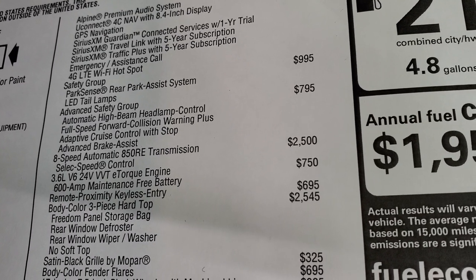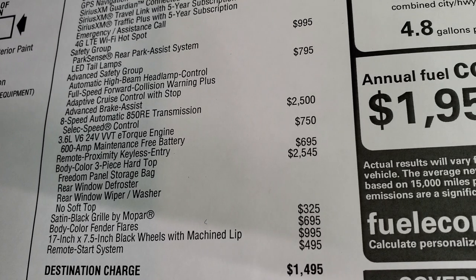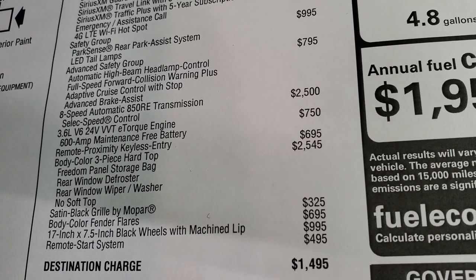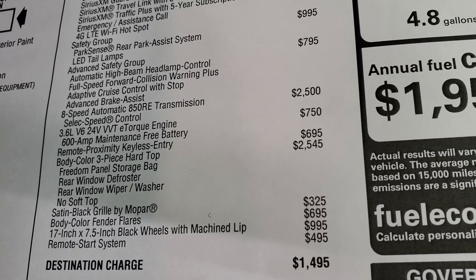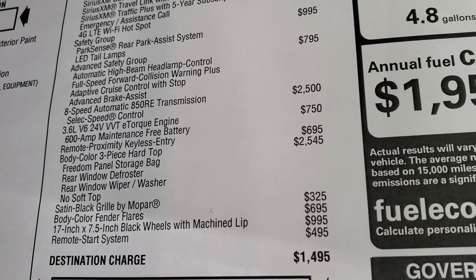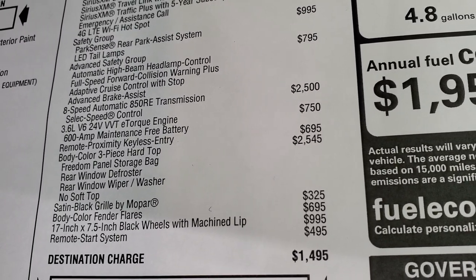The 8-speed automatic transmission is a $2,500 option, and the 3.6-liter engine is a $750 option. Remote proximity keyless entry — the Enter and Go system — is $695, so you just have to have the key fob in your pocket and the doors will automatically unlock with push-button start.